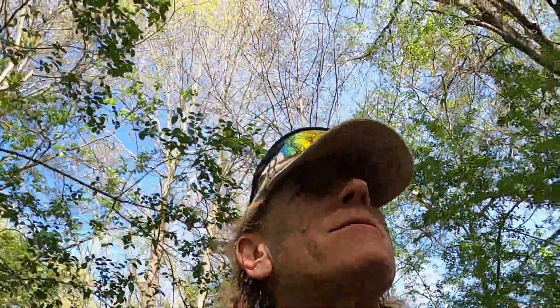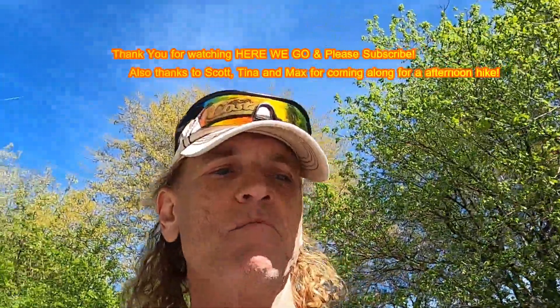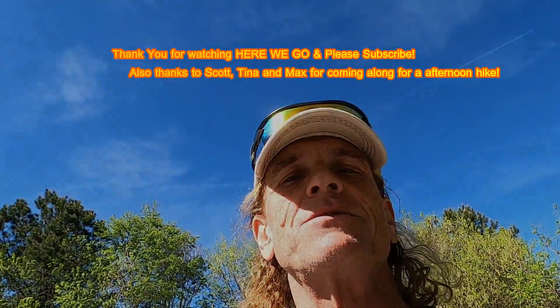We made it back to the car. This isn't a bad hike — it's a short hike. If you want to get out late and just enjoy some nature, I'd recommend this. It's a pretty fun trail. Scott has breweries on his mind, but thank you for watching Here We Go. If you haven't subscribed to my channel, please do, and I will see you next time on Here We Go.